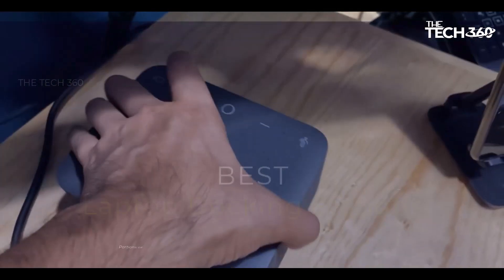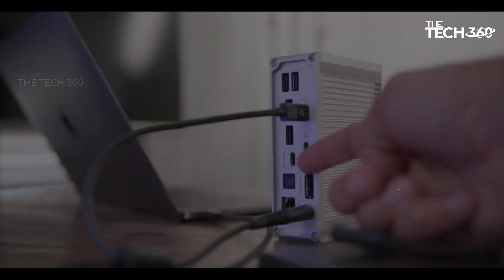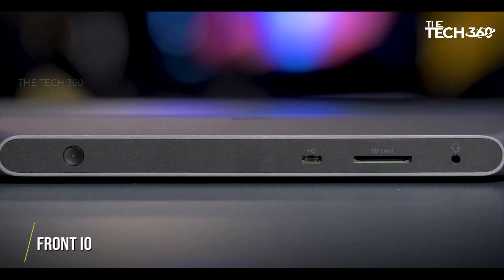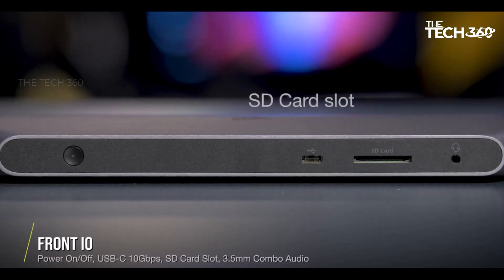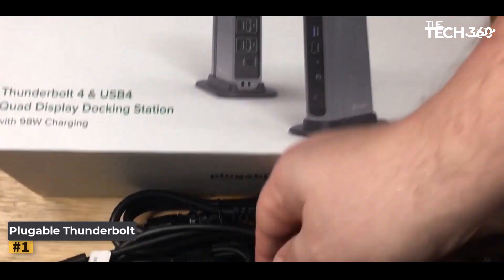What's up guys, today we're going to take a look at the five best laptop docking stations on the market for this year. We're going to show you our five best picks and talk about whether or not you should buy them. If you want more information and the most up-to-date pricing on the products mentioned, be sure to check the links in the description below. Let's get started.